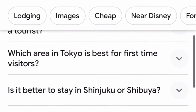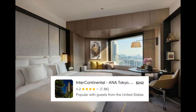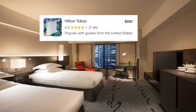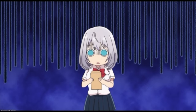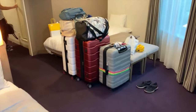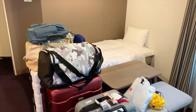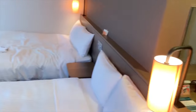As much as you want to live it up in the familiar Four Seasons, Intercontinental, Marriott, or Hilton, it's going to cost you about four thousand dollars on average for two weeks just for the hotel. But what if I told you you can stay someplace comfortably for a total of less than $600 for two weeks, and you don't even have to walk far to the subway station because it's right outside your door.